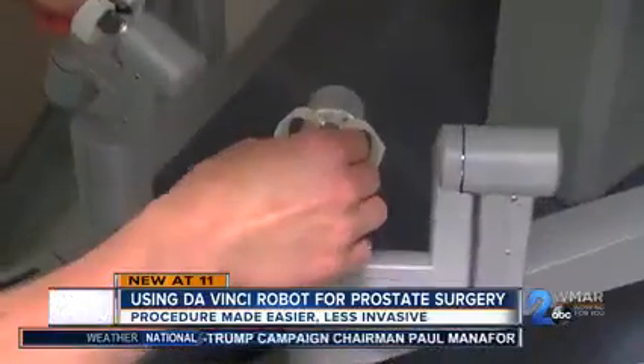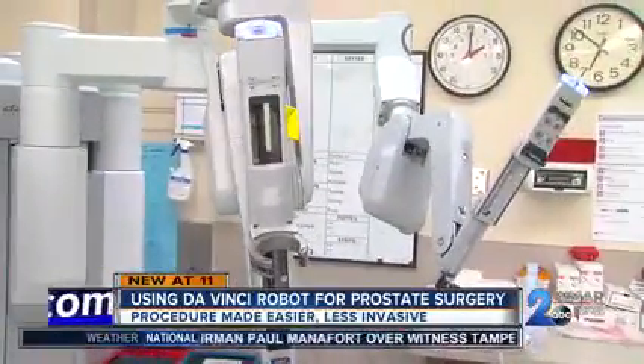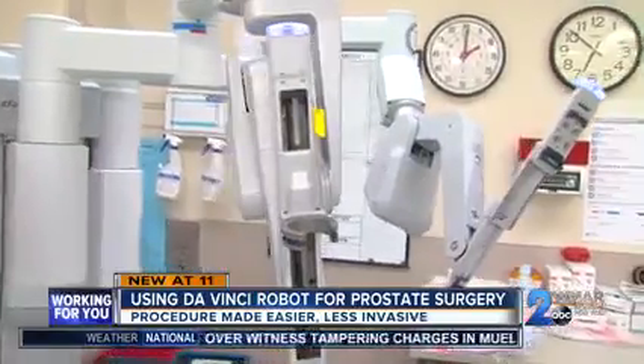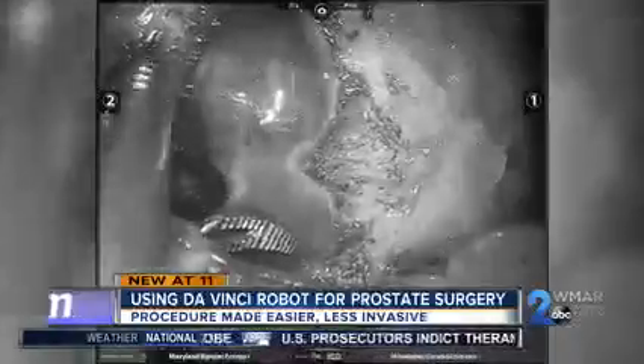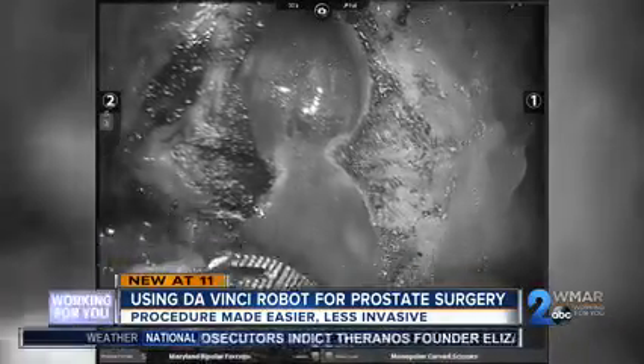Using the DaVinci robot — for about a year now at MedStar Franklin Square Medical Center — the device means a new way to be cancer-free. With the robotic instruments, we're able to manipulate structures with fine detail, and that allows us to operate with less blood loss and clear visibility.